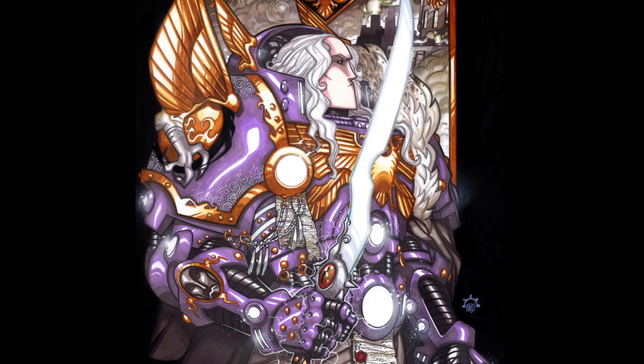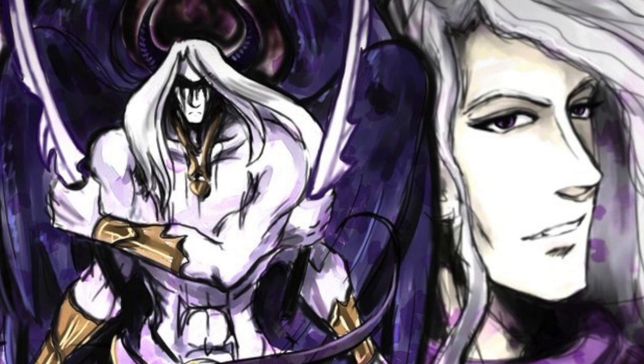Lastly we have the Blade of the Laer. Fulgrim wielded this sinister two-handed curved, single-edged demon blade that he discovered on the Xenos world of Laer throughout the later days of the Great Crusade. With it, he slew his Primarch brother Ferrus Manus during the Dropsite Massacre. It is said that the demon blade possessed Fulgrim during this time, and that was why he was able to overpower his once-friend and slay him.